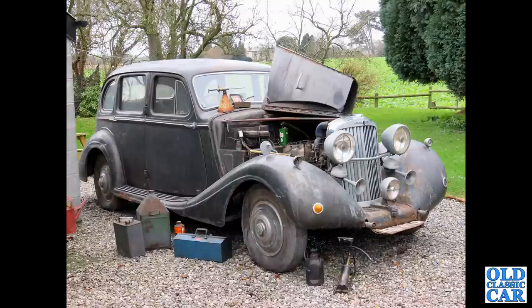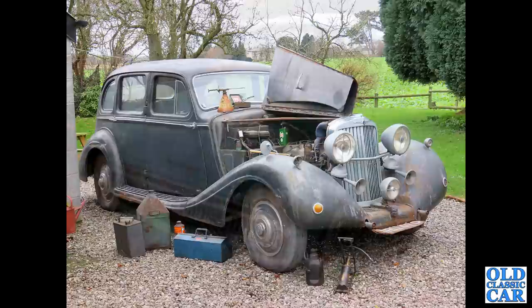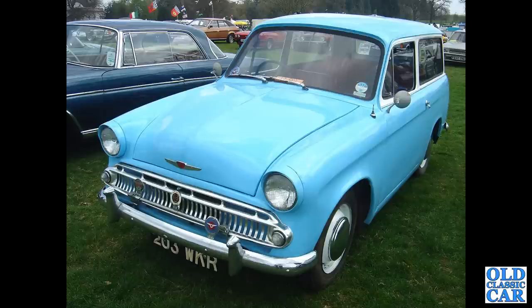There's my old Talbot 3-litre from late 1937. There's a Hillman Husky estate — 203 WKR.